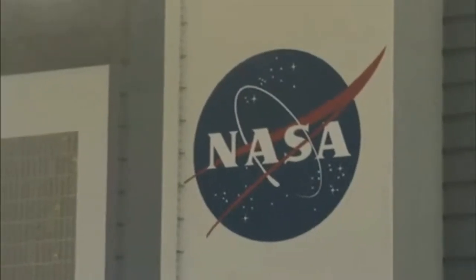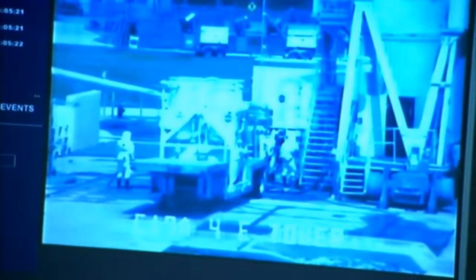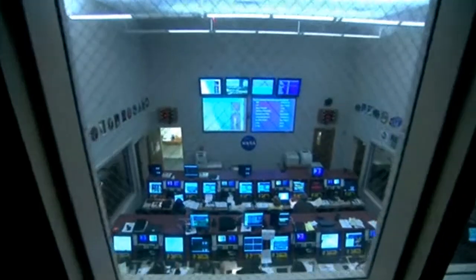We were supposed to load oxidizer and then fuel onto the second stage of the launch vehicle today. They got through the oxidizer load, and then the prediction for weather this afternoon was not good, so they decided to stand down from loading fuel, which means they have to load fuel tomorrow.